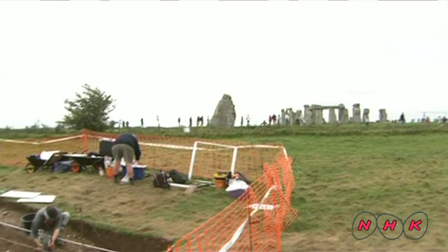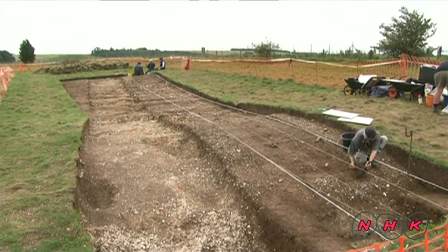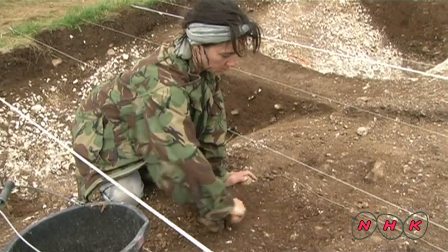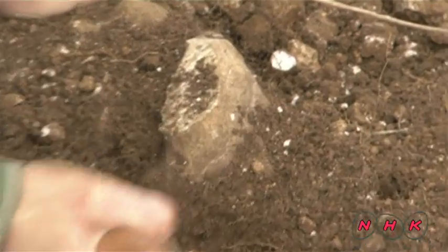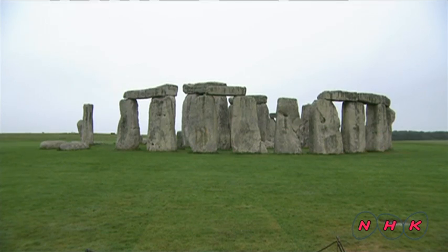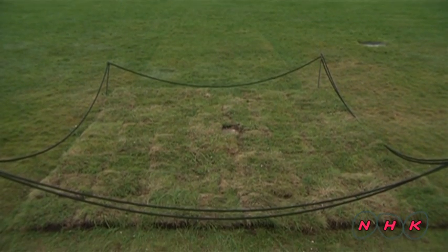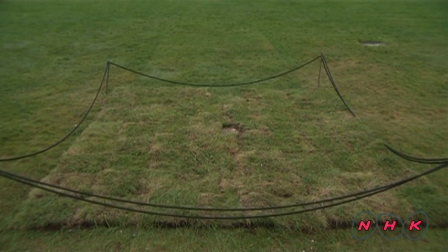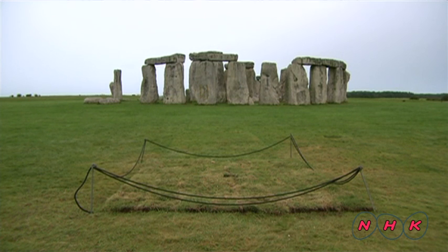A joint team of specialists are conducting full-scale excavations around Stonehenge. The stones were transported along this road. A great discovery was made during the excavation: many holes in the ground were found at Stonehenge, and one of them contained human bones for as many as 57 people.